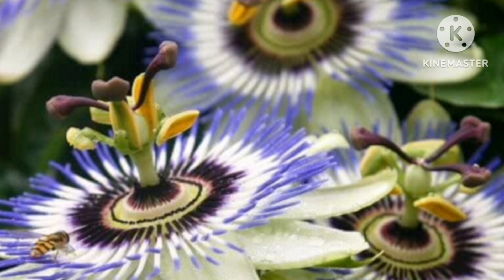Passionflower. These climbers of genus Passiflora have some of the most attractive flowers. The natural symmetry, design, and shape of the flower parts are so beautiful, as if they are artificially crafted.